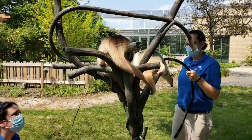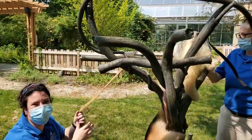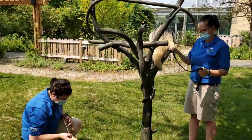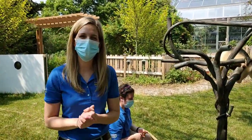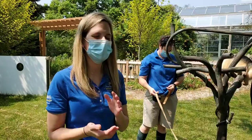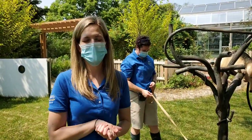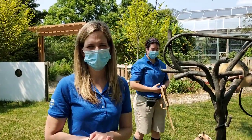Thank you all so much for tuning in and spending time with our zookeepers and our tamanduas. Make sure if you're here at the zoo and you run into an animal care specialist to please wish them a Happy National Zookeeper Week. Thank you all so much for tuning in — have a great day, bye!